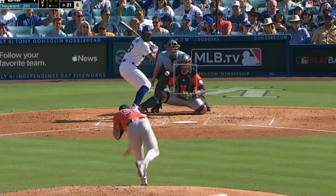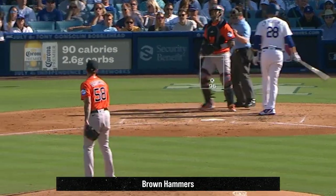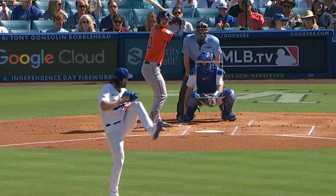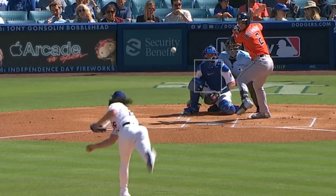Hunter Brown was really good yesterday, with 7 Ks in 6 innings, giving up only 1 run, thanks to his fastball, his hammer knuckle curves, as well as this splitter for a sword. He faced Tony Gonsolin, who had 3 Ks in 5 innings, giving up 4 runs, and had this slider and elevated splitter.